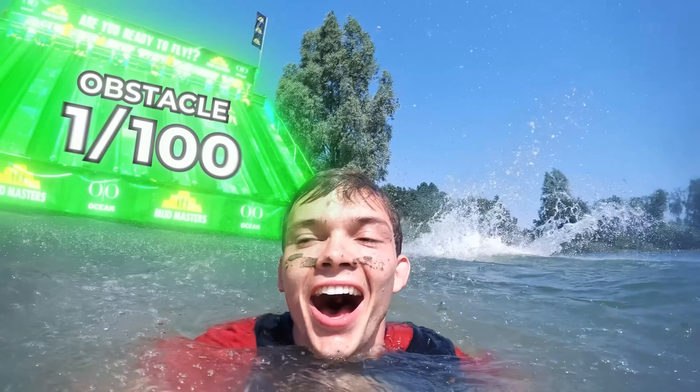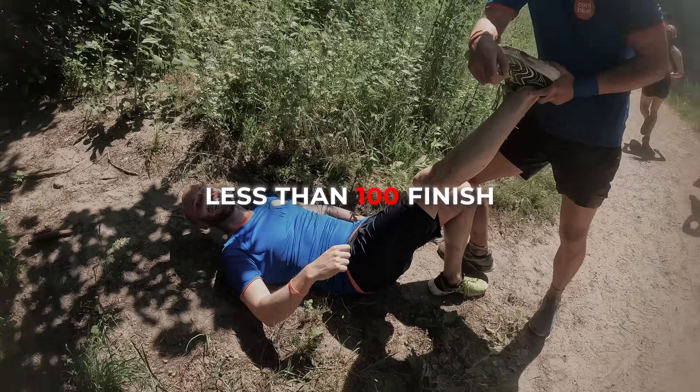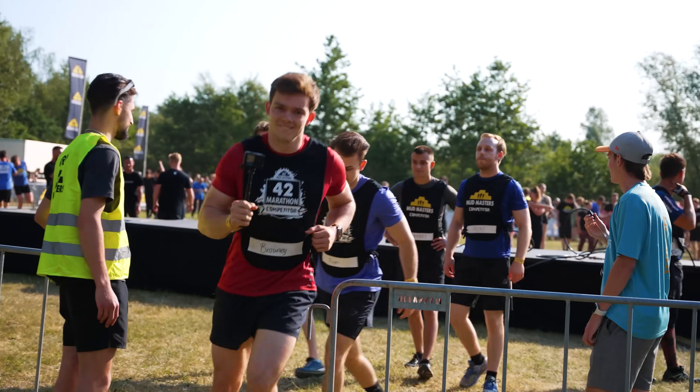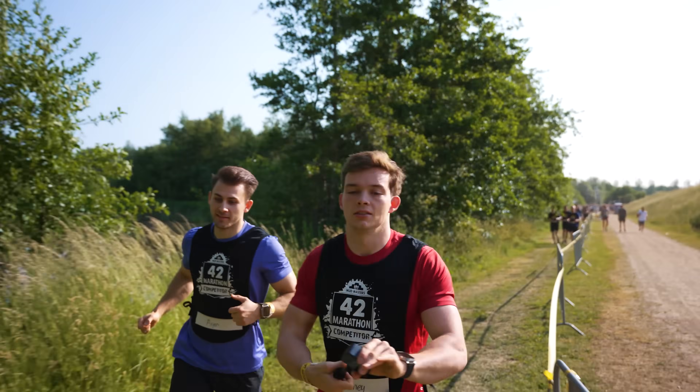This is only obstacle one of a hundred. It's literally a marathon run with obstacles. Only a hundred people attempt this and less than a hundred finish. We started pretty confident — we thought we could do this. Cameraman is joining the challenge. 42 kilometers. But in reality, we have zero experience. So far, so good.